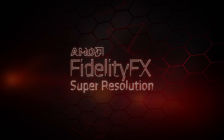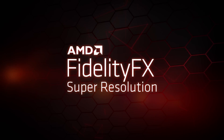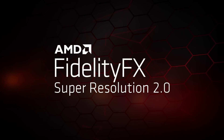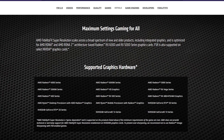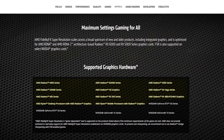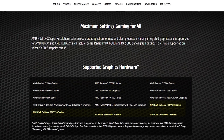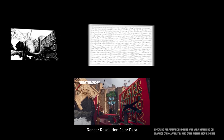AMD's FidelityFX Super Resolution, on the other hand, has a much broader minimum requirement as it's not dependent on an AMD GPU. You can practically use this feature with any GPU on the market, ranging from the AMD RX 500 series graphics cards to NVIDIA's RTX 30 series cards. Enabling FSR in the game itself will also help boost frame rates, however it works differently than SAM.